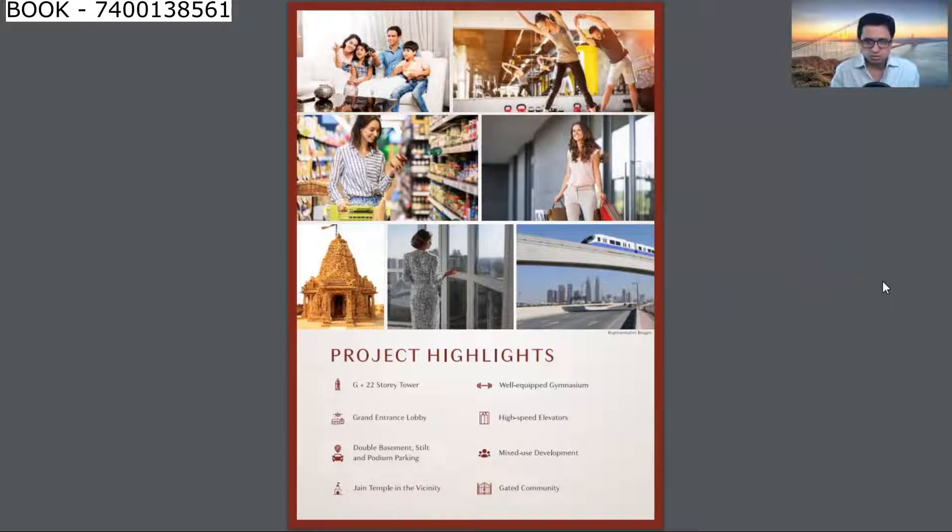The ecosystem is very close by because Malad East is a very densely populated area. The metro line will run parallel to Western Express Highway and will start in the next 6 months. Inside the complex, there is a fully equipped gym, and a Jain temple is also provided inside the complex. The metro line is running parallel to Western Express Highway.